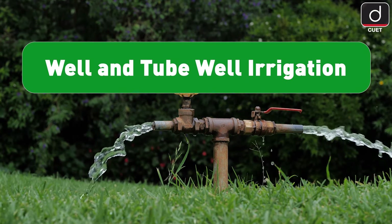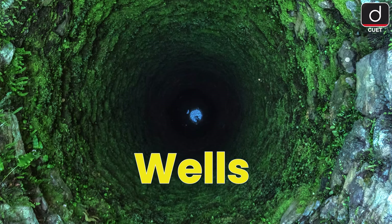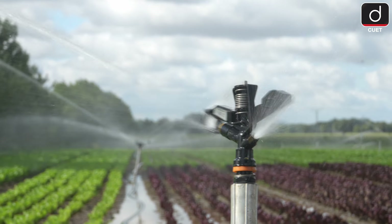Let's start with well and tube well irrigation. Wells are common in places like Uttar Pradesh, Bihar and Tamil Nadu. Tube wells, powered by electricity, can irrigate large areas and are especially useful in states like Punjab and Gujarat.